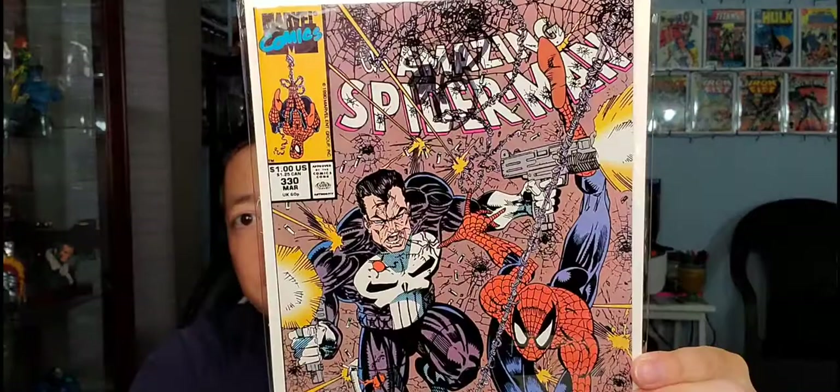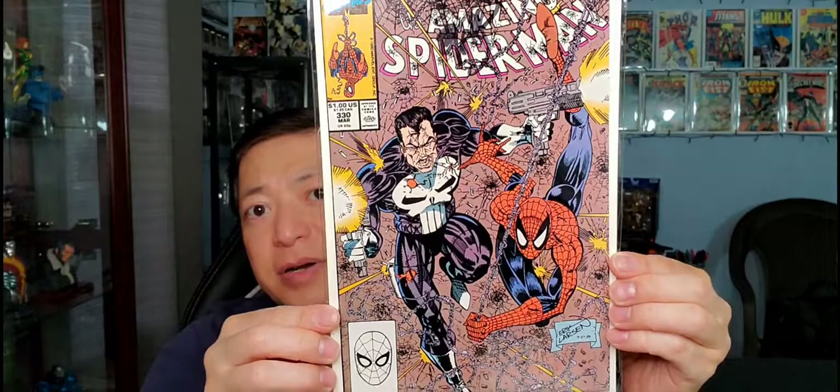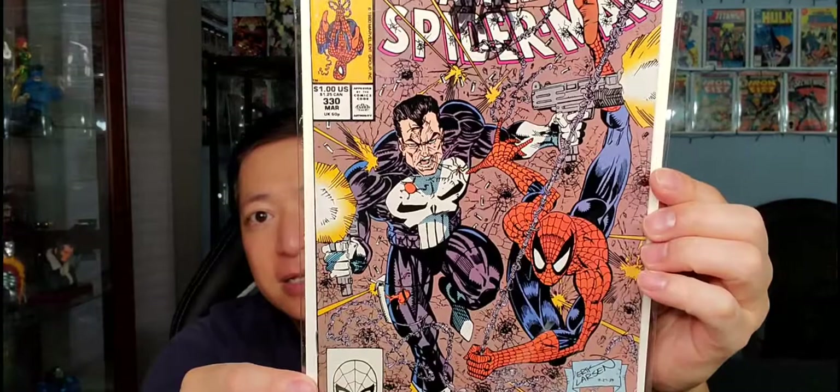The first book I have is Amazing Spider-Man #330, a classic Spider-Man and Punisher cover. The way Eric Larsen draws — I saw him at a couple of conventions — he draws in this weird, unique way, but it works for him. That's his style and I really like it.